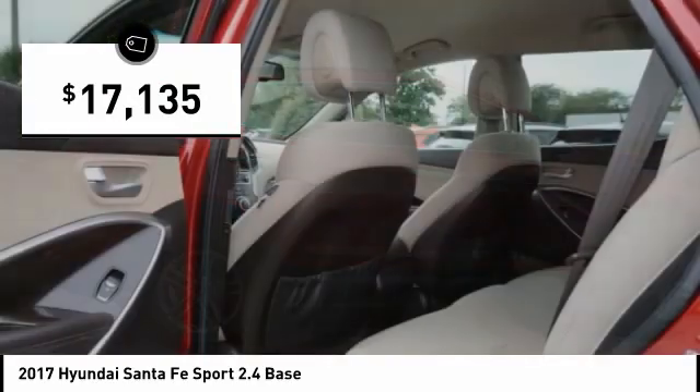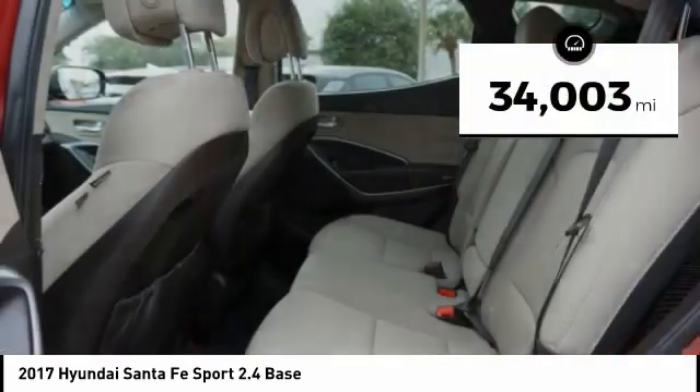And it is priced below $20,000. This vehicle has less than 35,000 miles.